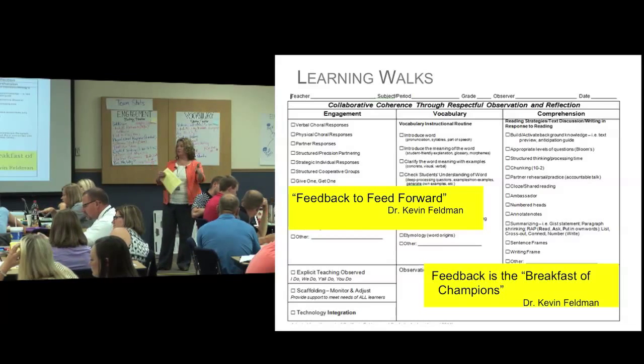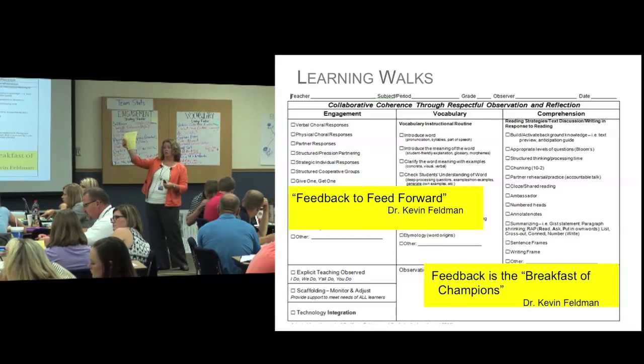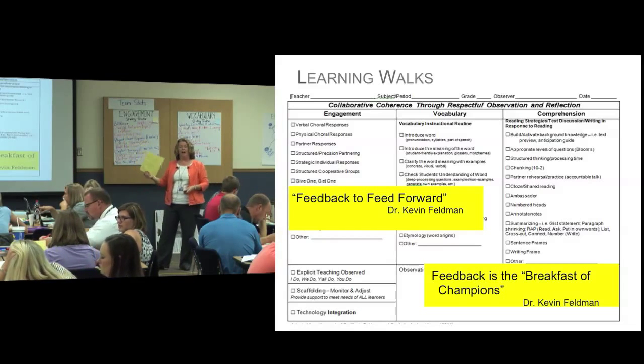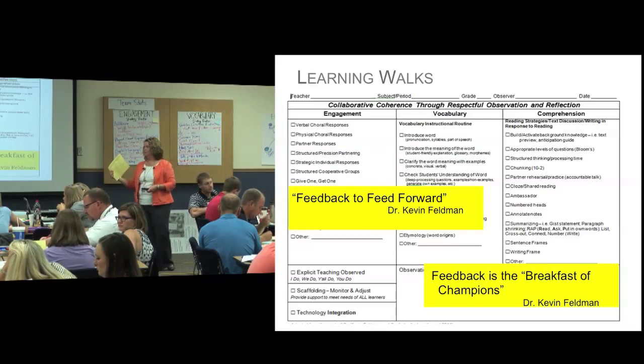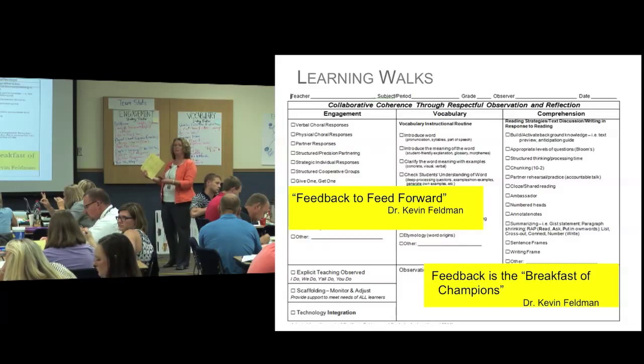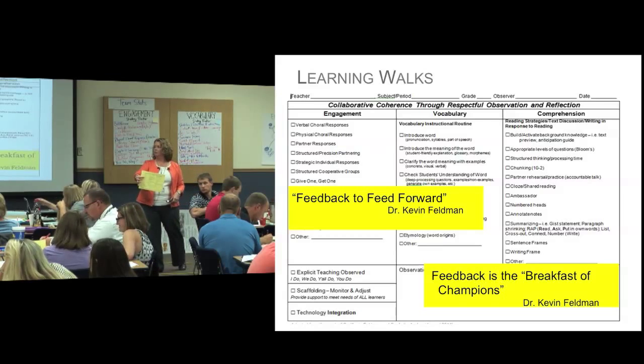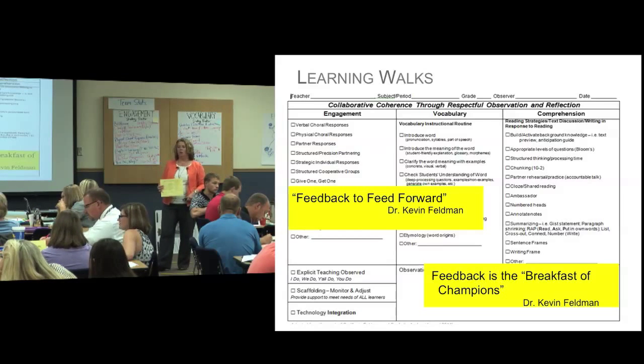You observe your fellow teachers in the classroom. You use the learning walk tool to record what you've seen. It's not a checklist by any means, but it's just a way for you to record what you've seen. This goes back to the teacher that you observed at the end of the learning walk.